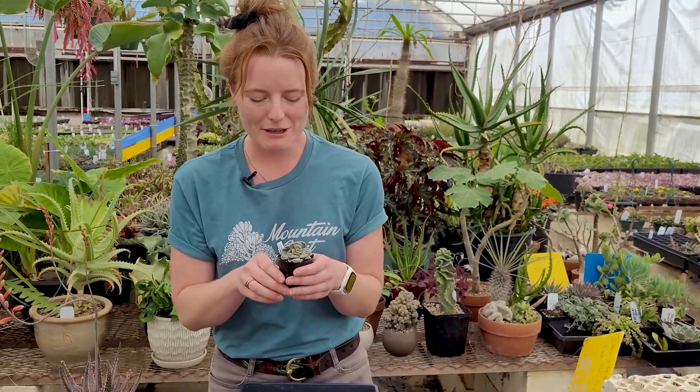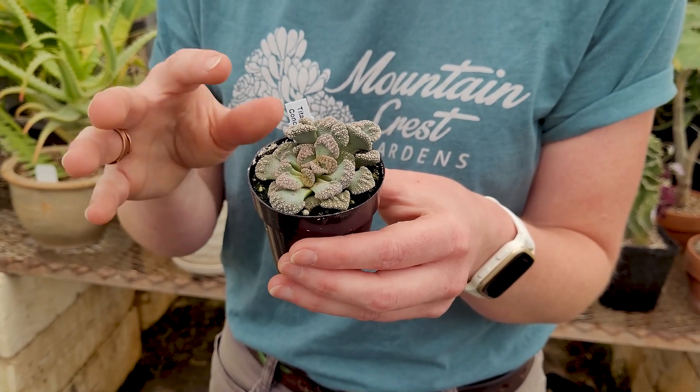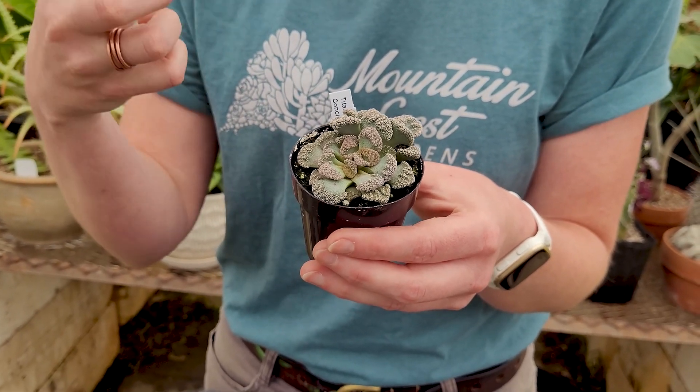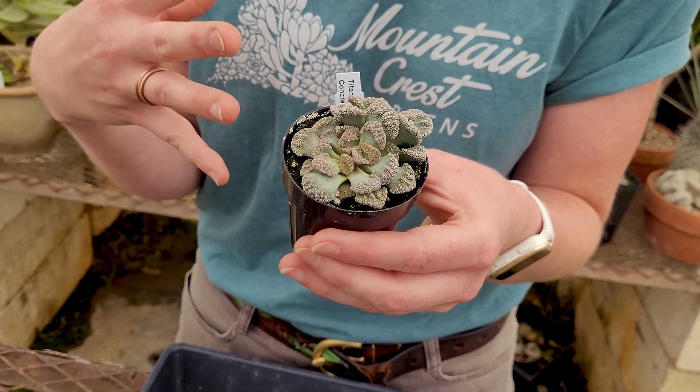Next up, not everyone loves this texture, but I'm a huge fan. This is Titanopsis calcarea, also known as concrete leaf. And it has this very rough, bumpy texture, like it's growing dragon skin. And it uses that to hide among the limestone in its native South Africa.